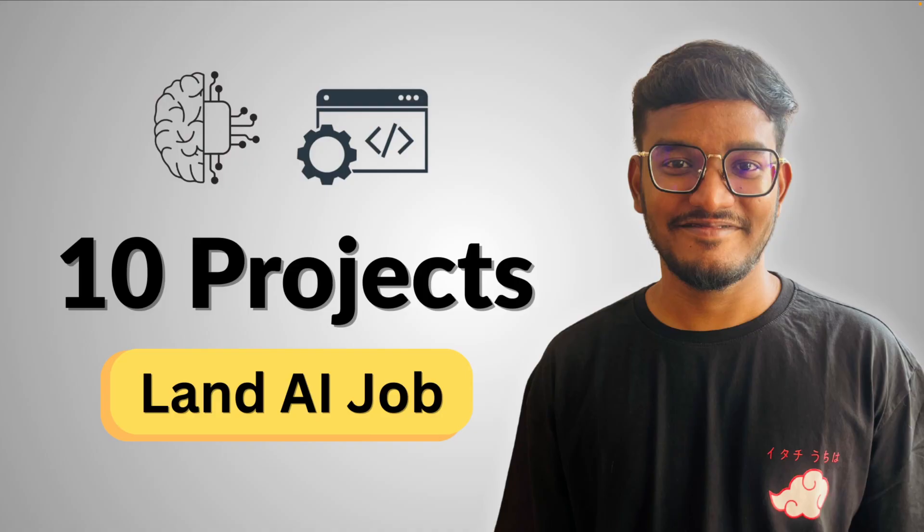In today's video, I'm going to share 10 end-to-end AI projects that can literally land you a job in AI, from beginner ML pipelines to advanced AI agents with MCP. By the end, you will have a clear roadmap and a comprehensive list of projects to build step-by-step and showcase real, job-ready AI skills. Because the truth is, to really stand out, you need practical knowledge across different domains of AI like machine learning, deep learning, generative AI, and more.